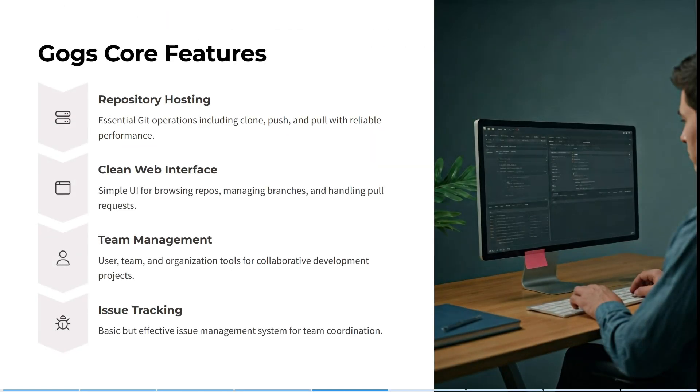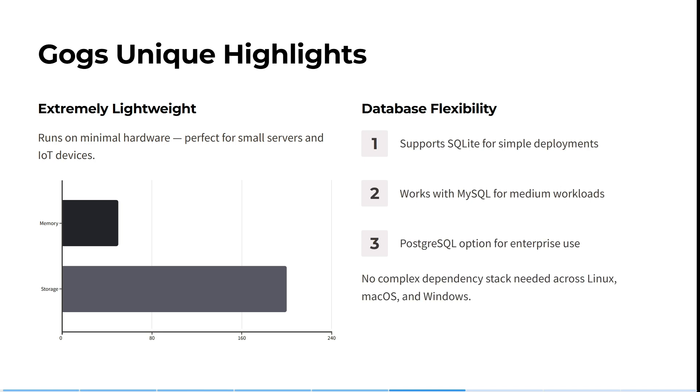It also has essential Git operations including clone, push and pull with very reliable performance. It has a simple UI for browsing repos, managing branches, and handling pull requests. It has fantastic team management — user, team, and organization tools for collaborative development projects. It is basic but effective with issue management for team coordination. It runs on minimal hardware, perfect for small servers and IoT devices. It supports SQLite for simple deployments, MySQL for medium workloads, and PostgreSQL for enterprise use, with no complex dependency stack needed across Linux, macOS, and Windows.